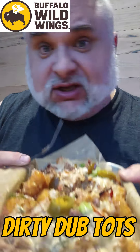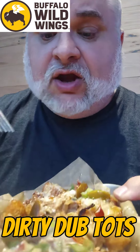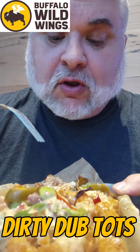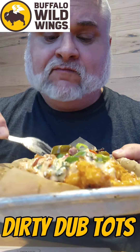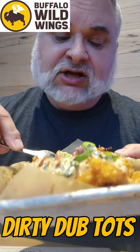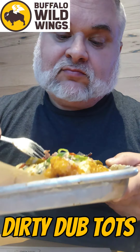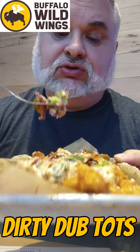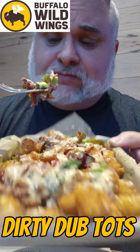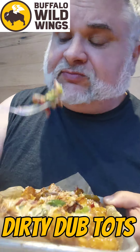When you get over to Buffalo Wild Wings, you can check out their app and get a good deal on these Dirty Dubs Tots. Man, that's a lot of food — I could just order this and be happy. The peppers, the tots, the crispy, the juicy, the flavorful — the perfect lunch right here in a perfect little appetizer.